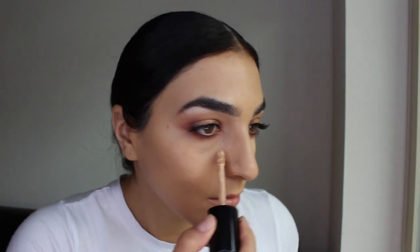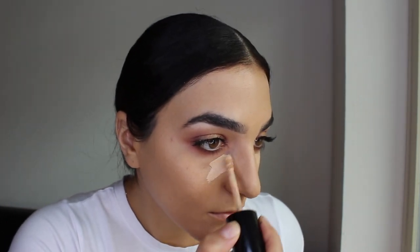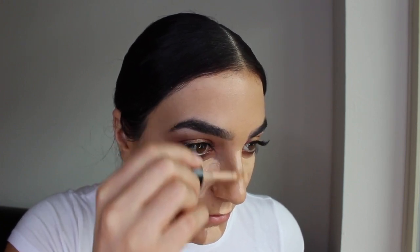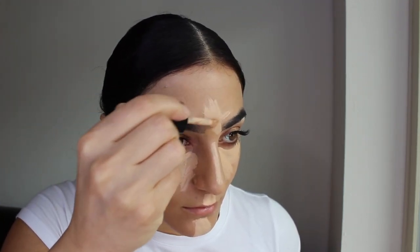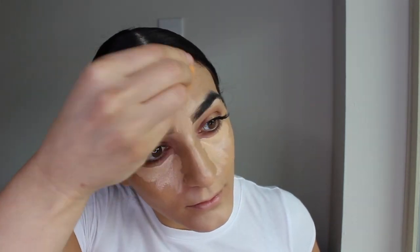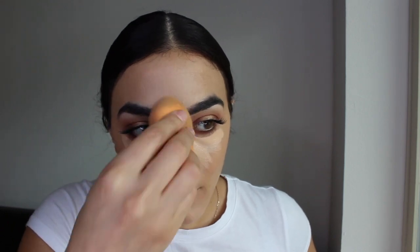To conceal my under eyes I'm using the same Born This Way Concealer we used for the eyelids. I'm applying it underneath my eyes, on the bridge of my nose, my forehead, my cupid's bow, and my chin. What I've been liking to do lately is blend out everywhere on my face except my under eyes — I let it sit a bit longer to get more coverage — and then blend it out.